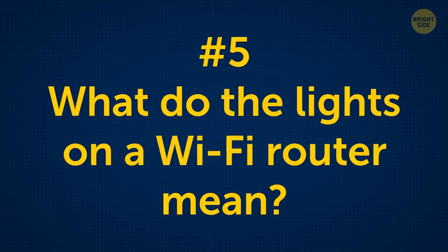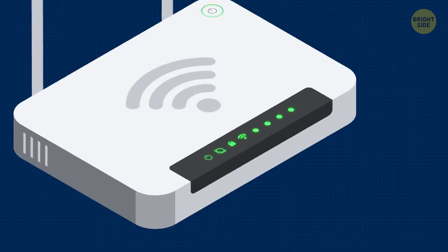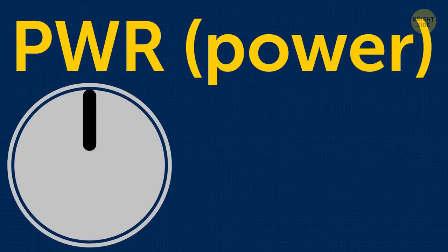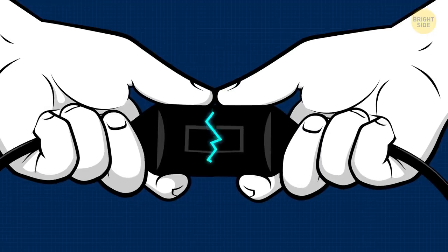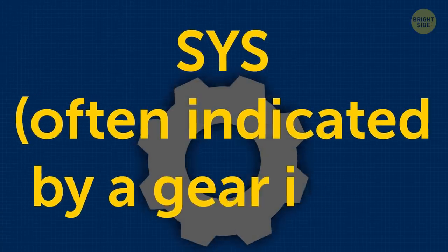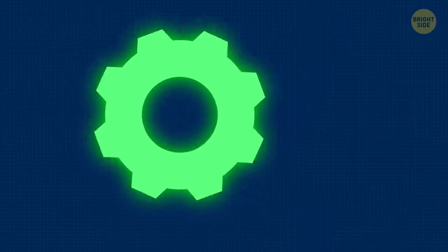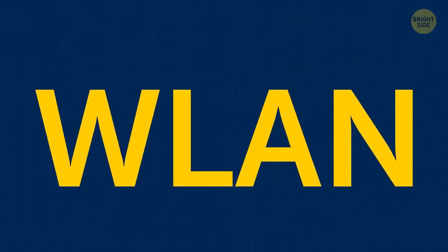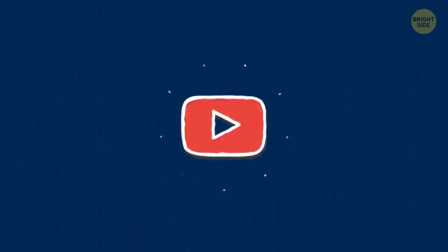What do the lights on a Wi-Fi router mean? There are a lot of router models, but most of them have 8 lights on the casing. Knowing what they mean will help you solve the problem faster if there's no Internet. PWR, or power — a light indicates whether your router is connected to the electrical outlet and receiving power. SYS, often indicated by a gear icon, is a system indicator: if it blinks, everything is in order; if it is constantly on, then it means an error in your system. WLAN is our favorite Wi-Fi icon — if it blinks, it means the wireless network is working fine and you can continue watching YouTube.